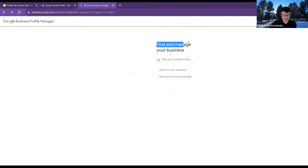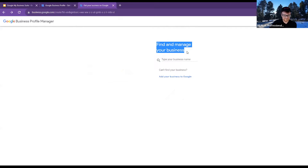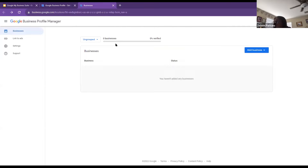Are you on the page that says 'Find and manage your business'? No — I'm on the page that says 'Start building your business profile.' Debbie, are you using Chrome, Safari, or Explorer? I went into Google.